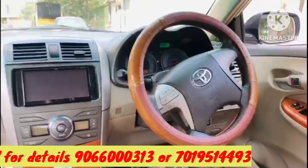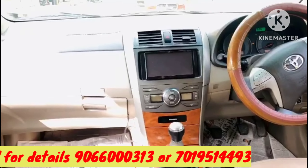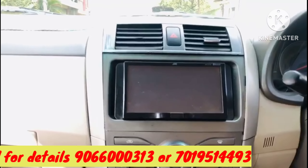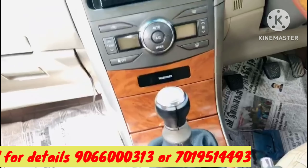The features are power steering, power windows, AC, touchscreen music system. It is a 100% working music system. You can test this.